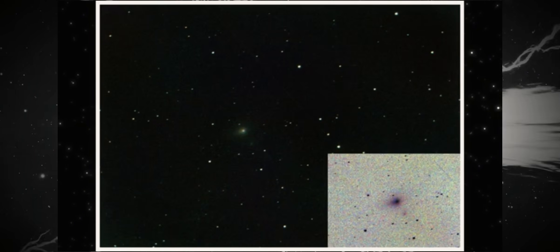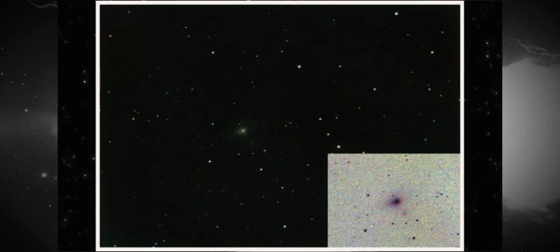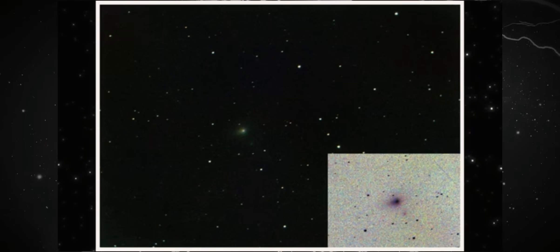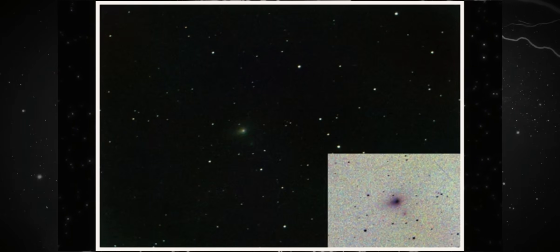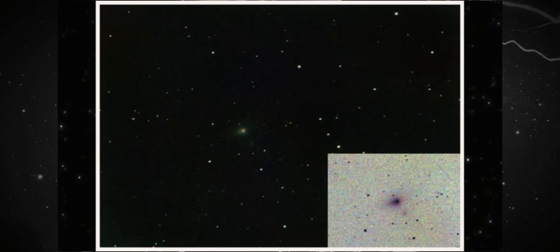Our gaze now turns to New Zealand. This image, captured by Brian Dietrich on December 17th, comes from a 203 mm Schmidt-Cassegrain. Fast exposures, minimal processing, clean and precise tracking. Initially, the scene appears discreet.